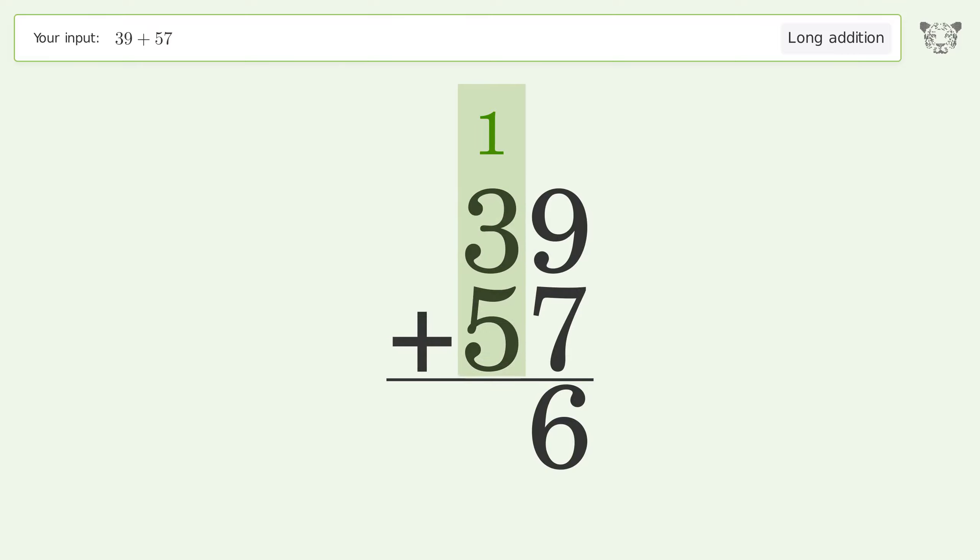1 plus 3 plus 5 equals 9. And so the final result is 96.